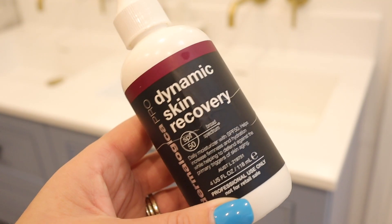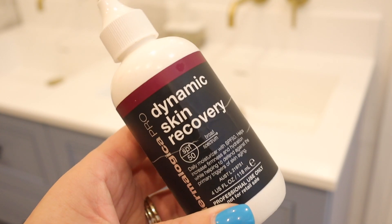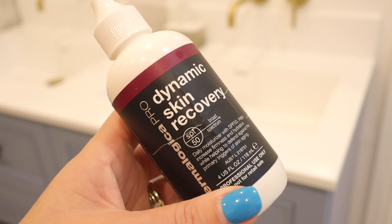So I'll spray with that, and then I will use my daytime moisturizer. It's called Dynamic Skin Recovery. I love the feel of it and how it goes onto my skin, but it's also SPF 50. So I've got all that protection, because the last thing I want now as an over-35 woman is to get any sun damage onto my skin. And again, you only need the tiniest pea-sized amount of this moisturizer.